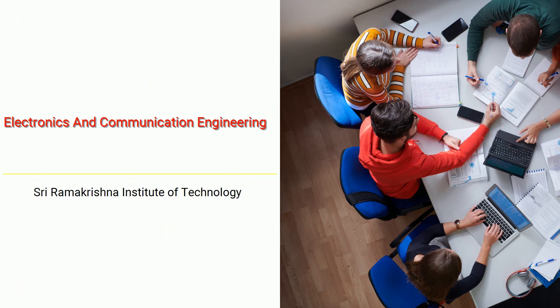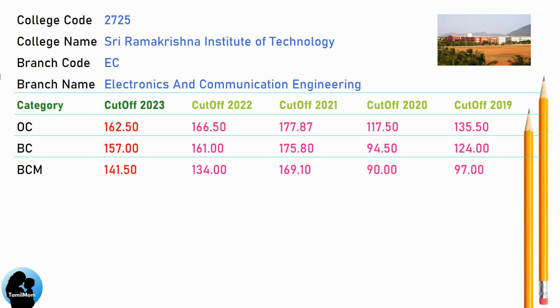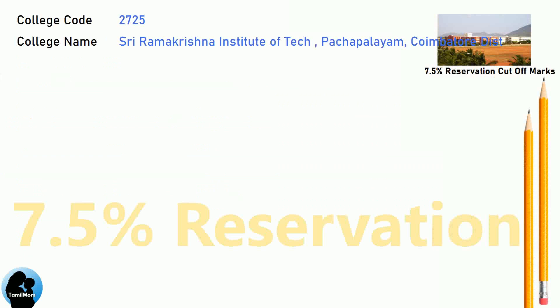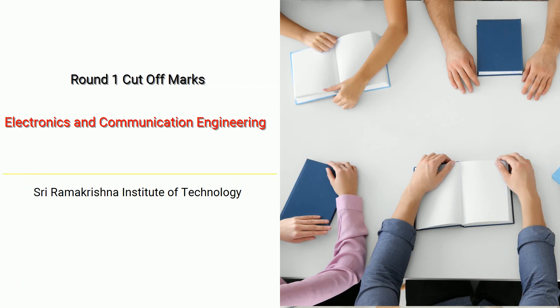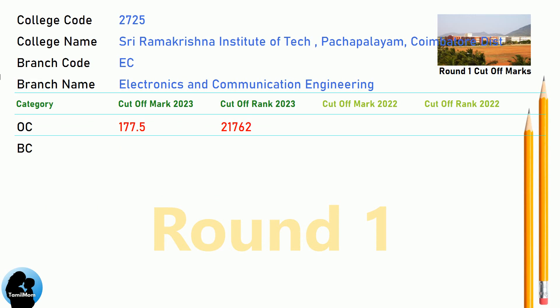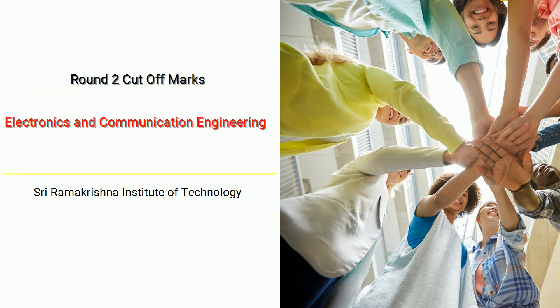BNEA Cut-off for Shri Ramakrishna Institute of Technology in Electronics and Communication Engineering. DNA 7.5 Reservation Cut-off, DNA Round 1 Cut-off, and DNA Round 2 Cut-off for Shri Ramakrishna Institute of Technology in Electronics and Communication Engineering.